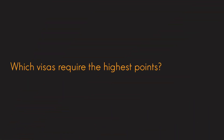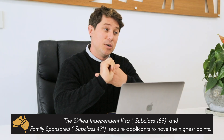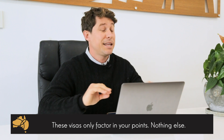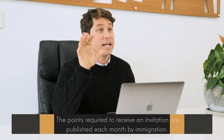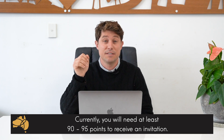So what visa requires the highest points? The Skilled Independent Subclass 189 and the Family Sponsored Subclass 491 always require the highest points. These visas are only points tested — that's really the only thing that matters, so they don't take other factors into account. Currently, I think you need 90 to 95 points to get an invitation for one of these visas.